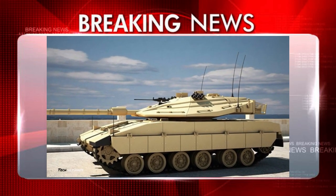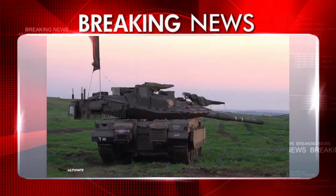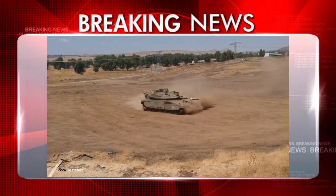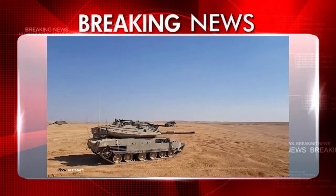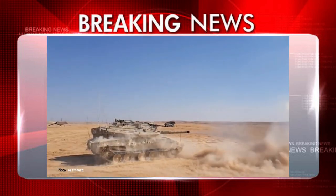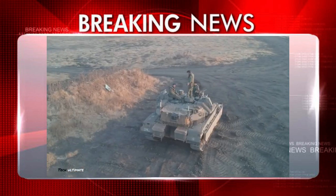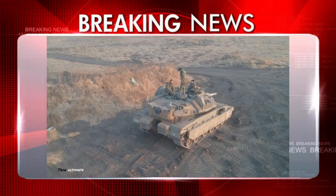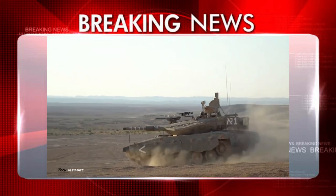To me it looks like something from a Star Wars movie, and as far as its design goes, it resembles the earlier Merkava 4. The driver's seat is located on the left side of the hull. The turret is located at the rear of the hull. The engine is in the front, and then you have the four-member crew that operates the tank: the driver, the commander, the gunner, and the loader.